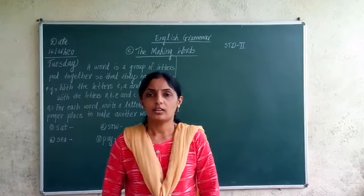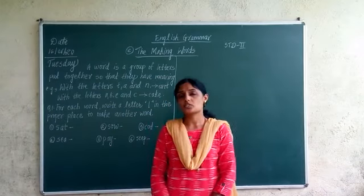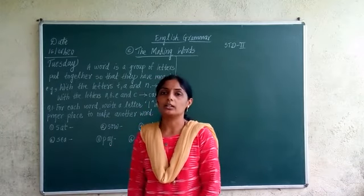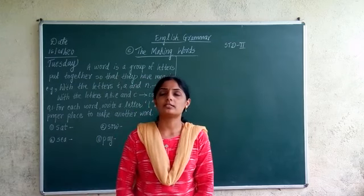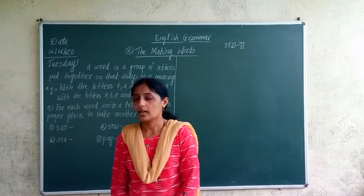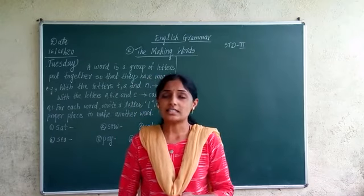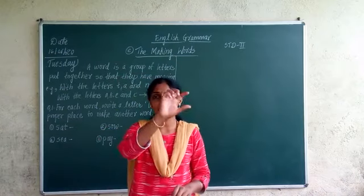Good morning students. How are you all? The lesson which we studied yesterday was the alphabetical order. There are 26 letters in the alphabet and these 26 letters are arranged in an order.